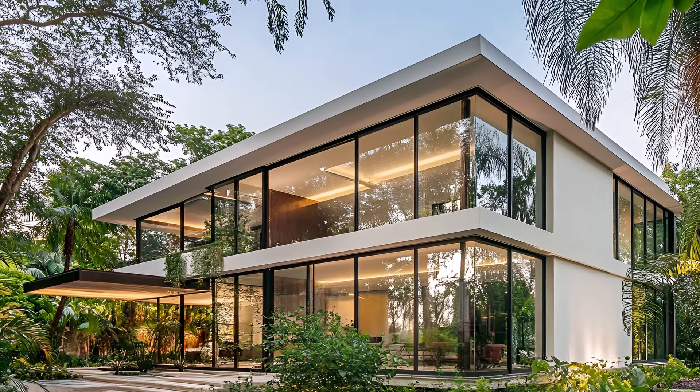The perfect blend of modern design and tropical charm, a city sanctuary where you can relax, unwind, and embrace the beauty of urban living.